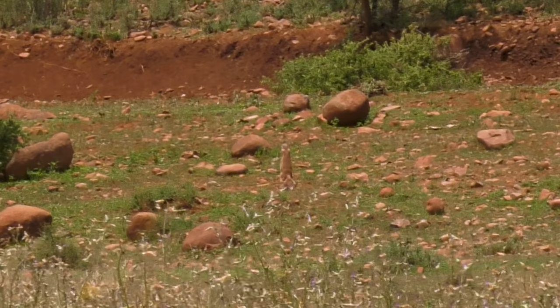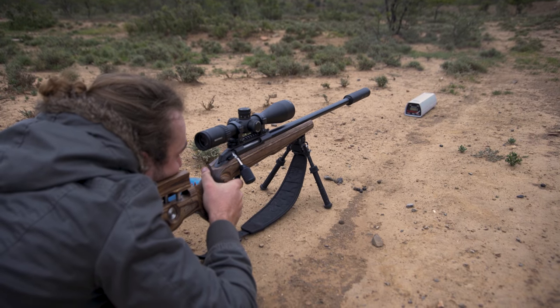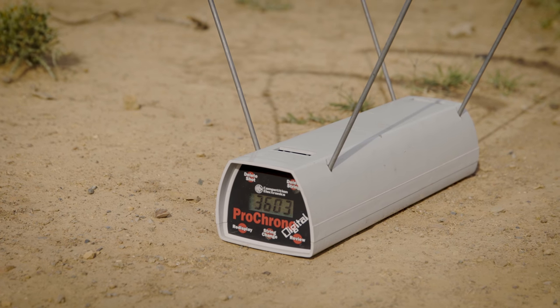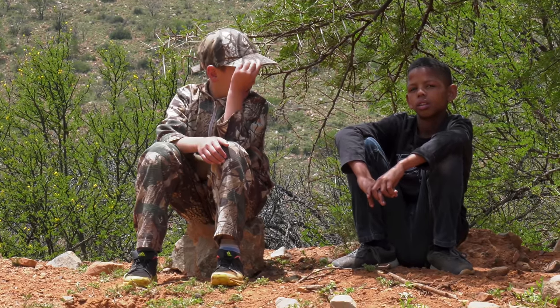Another thing we like about these very light, very fast varminting bullets is that the moment they hit anything — whether it be grass, ground, or the ground squirrels themselves — they fragment into such small pieces that they don't have enough energy to carry on. When you're shooting in fields with a lot of livestock, you need to be very careful about what's behind the target. Using the 260s out here wouldn't be smart for varminting — it would be expensive and less safe. The Hornady V-Max is actually safer than a heavy pellet, since pellets can ricochet.